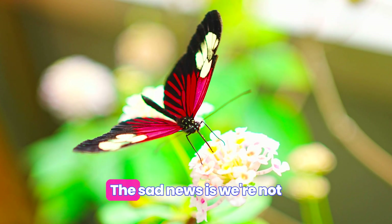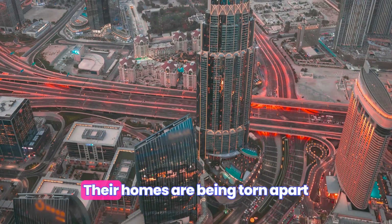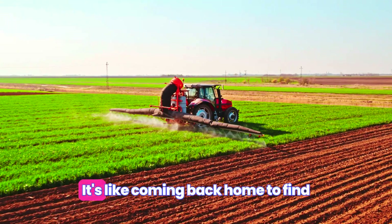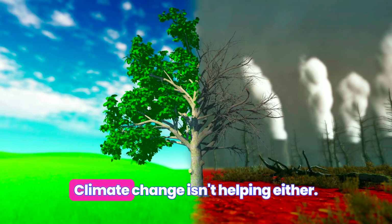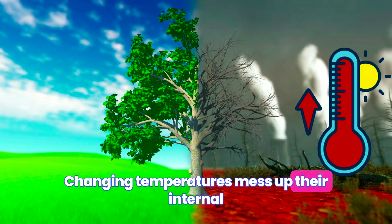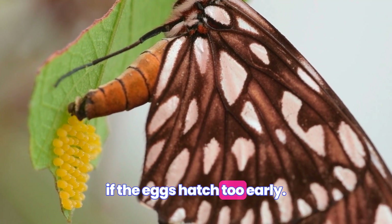The sad news is, we're not treating our flutter friends rightly well. Their homes are being torn apart for urban development and agriculture. It's like coming back home to find your room turned into a basement gym. Climate change isn't helping, either. Changing temperatures mess up their internal egg timers, which could mean disaster if the eggs hatch too early.